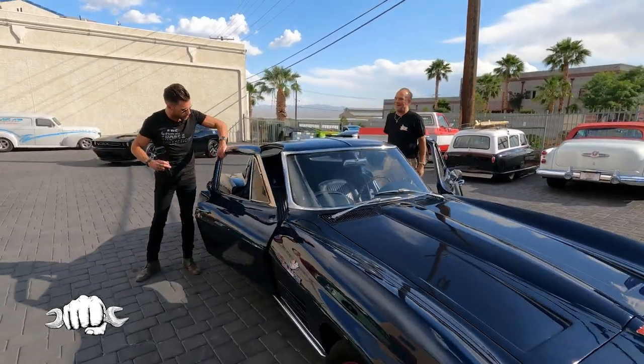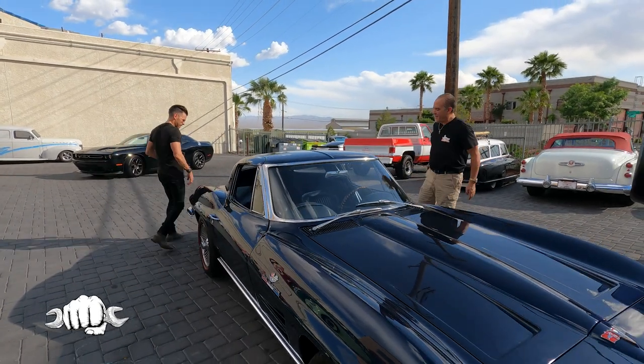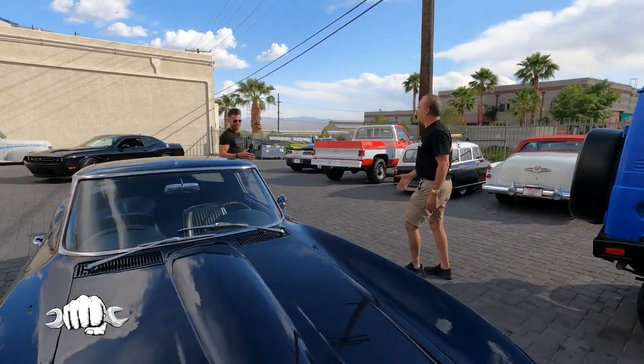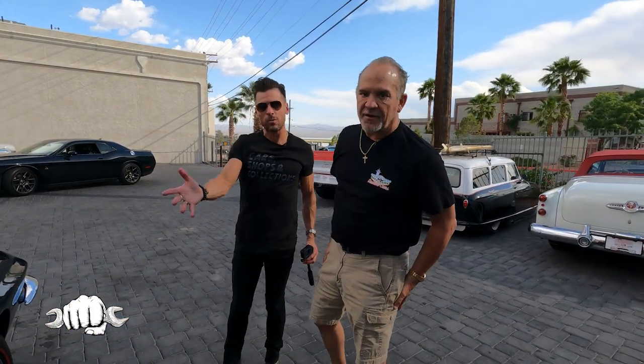First ever ride in a split window Corvette, and Mike, you did not disappoint, buddy. Thank you so much, man. This was a thrill — an absolute thrill. And it's for sale. You're watching it. You want to buy it? Contact Mike.